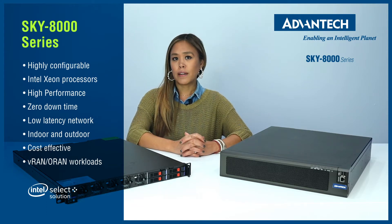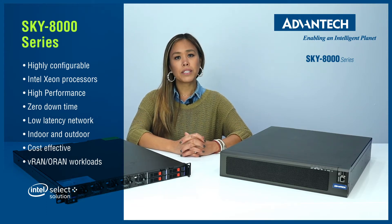These systems are cost-effective and highly available, optimized to run on ORAN and VRAN workloads.